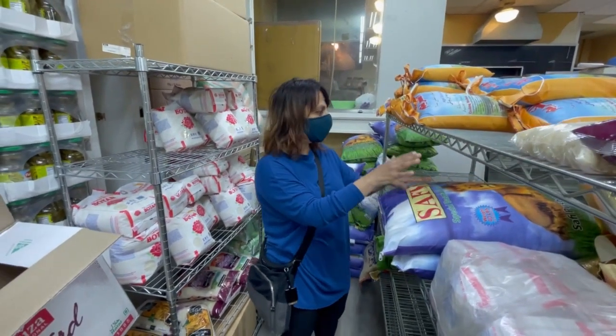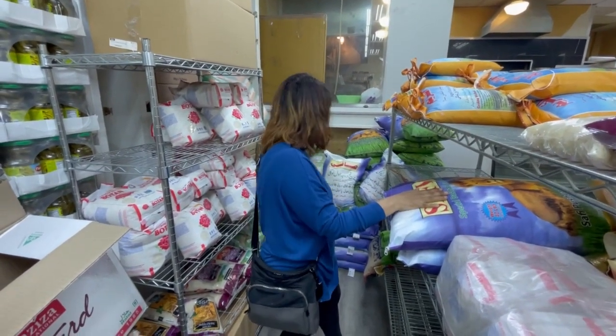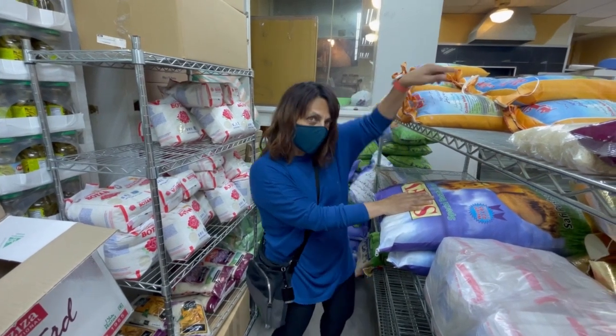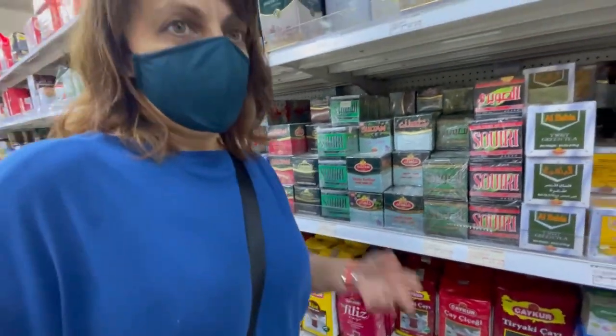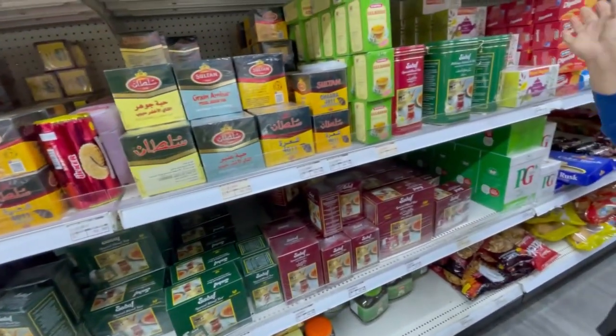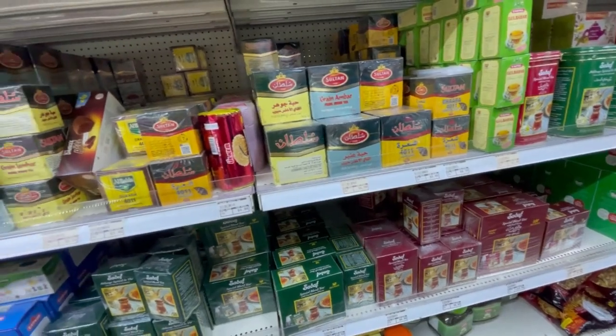So this is the rice section. You can see there are giant bags over here and some smaller bags for smaller families over that way. And after the biscuits, of course, you have tea.